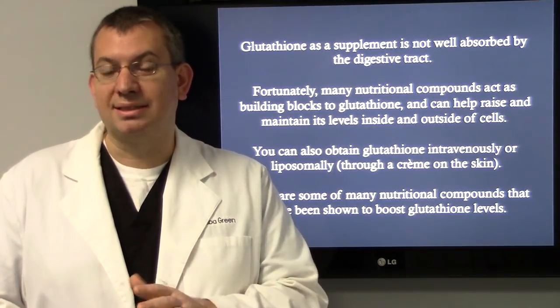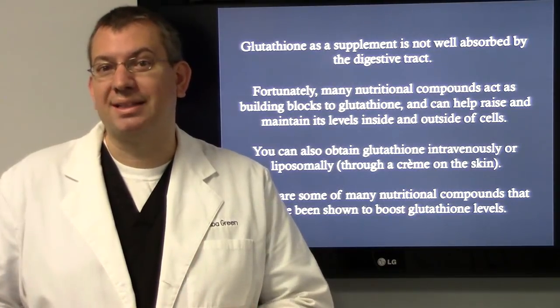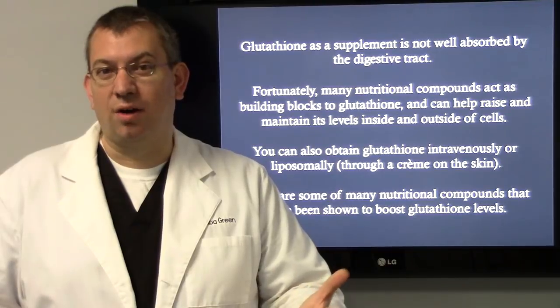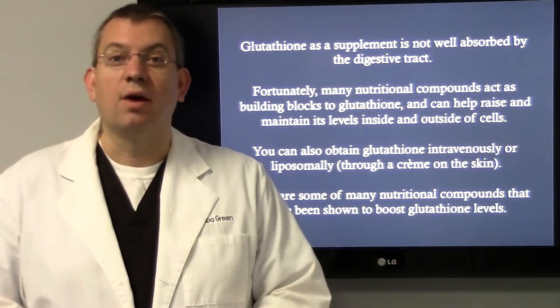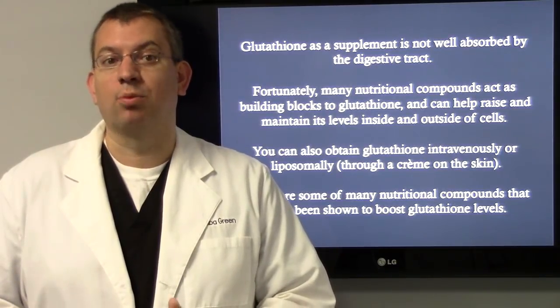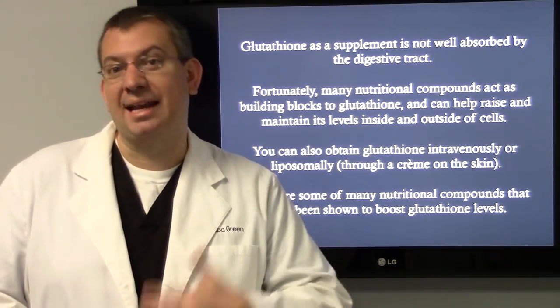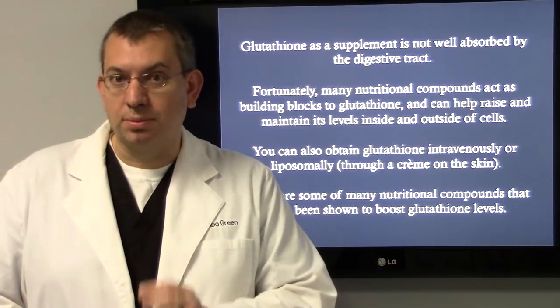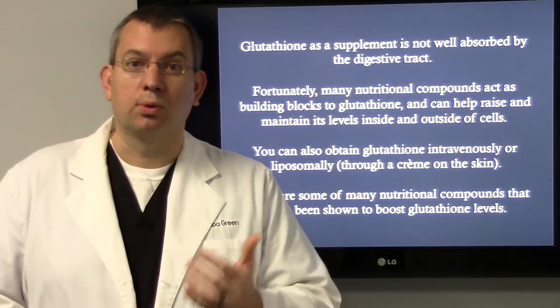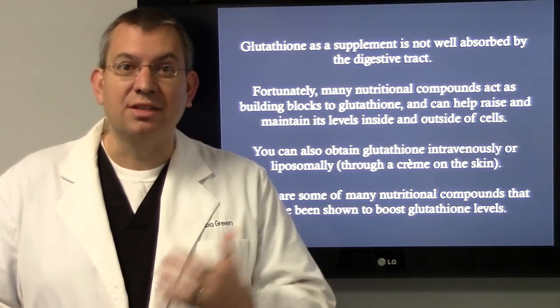Glutathione as a supplement is actually not very well absorbed by the digestive tract, which means we can't just take it off a shelf and fix our levels. Fortunately, there are many nutritional compounds that act as building blocks to glutathione and can help raise and maintain our levels inside and outside of the cells. You can also obtain glutathione intravenously through an IV or liposomally through a cream on the skin — that's the preferred way that I use it in my office.